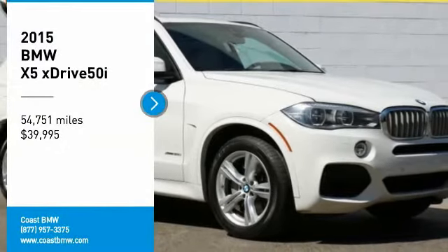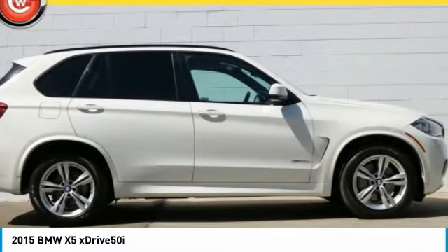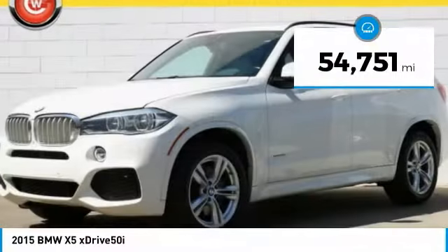Come test drive the 2015 X5. The BMW X5 is an award-winning performance, space, and efficiency vehicle and is priced below $40,000. This vehicle has less than 55,000 miles.